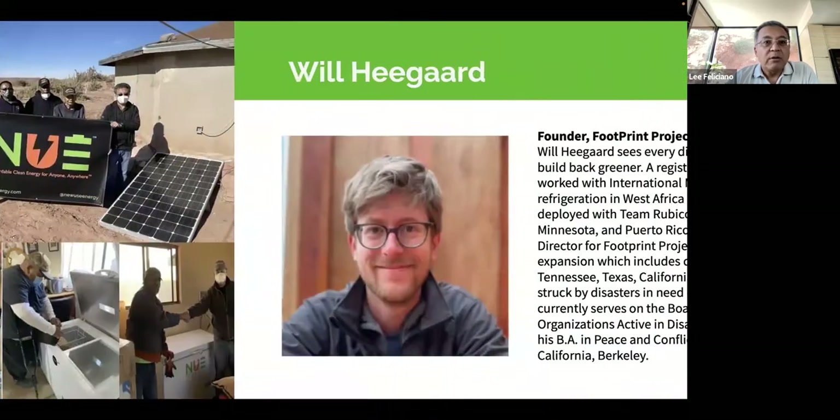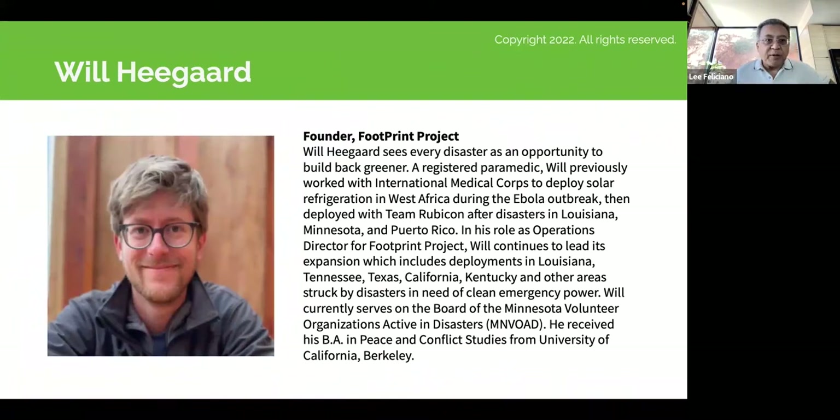Our first speaker is Will Higard. Will and Footprint Project have been working with us since the beginning — in fact, it's a big part of why we're in this business. I met Will about four years ago and we work with Footprint on a regular basis, both to deploy our equipment in the field and to get feedback and guidance on how to develop and improve New Use mobile solar generators.